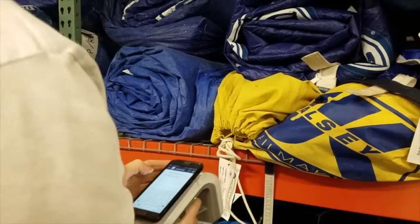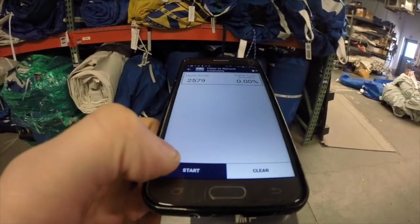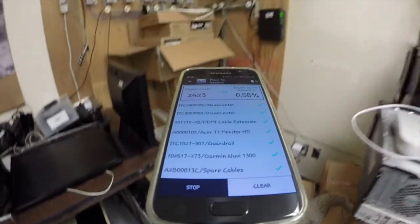So you'd like to use the A2B RFID tracker app. This is how it works. Once connected to the A2B tracking platform, the app provides powerful RFID reading.